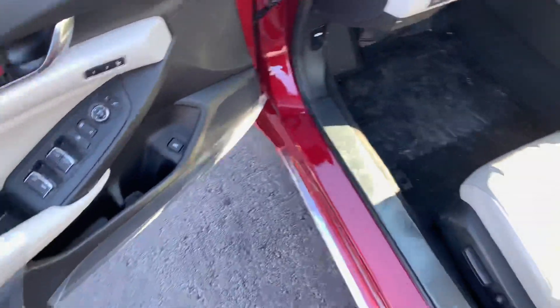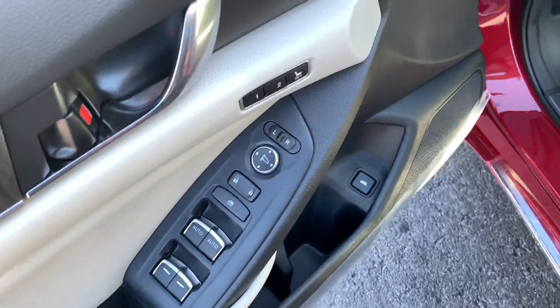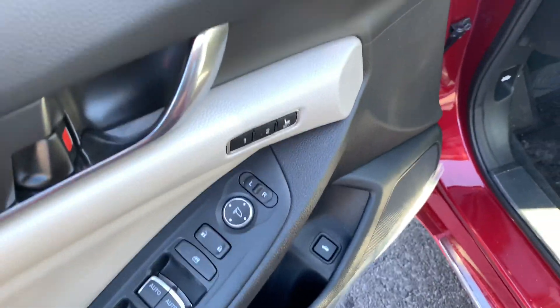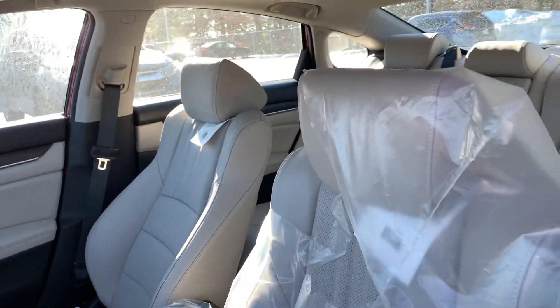Take a look at the interior real quick. On the driver's door card you have your window controls, lock and unlock buttons, mirror controls. You have memory seating in this one as well, and a tailgate release button right there. Take a good look at the color of the interior — I know you said you didn't want a black one — you have your ivory interior.